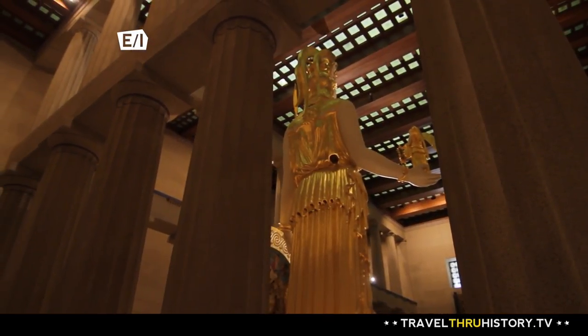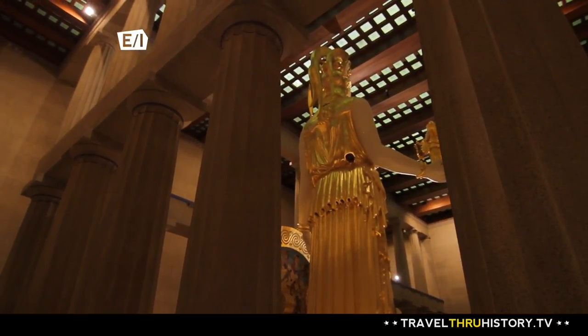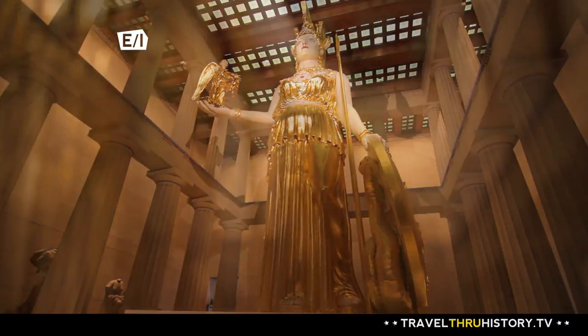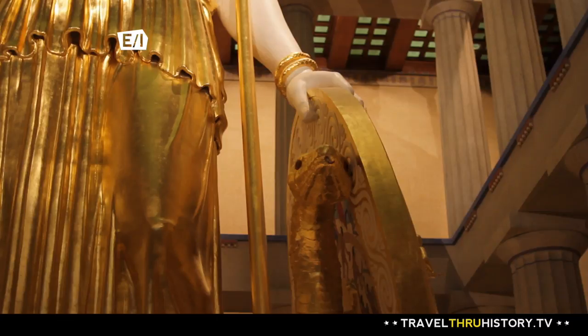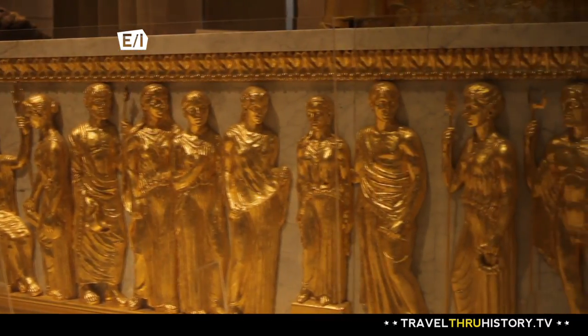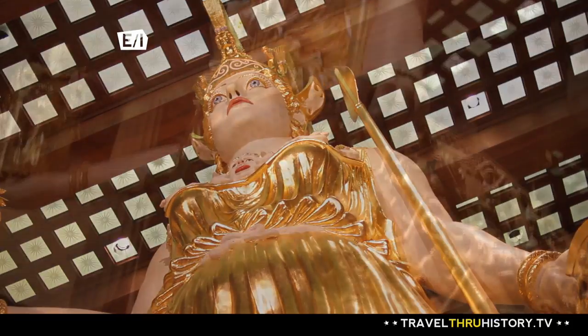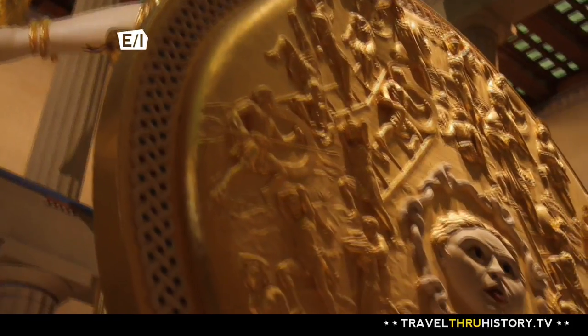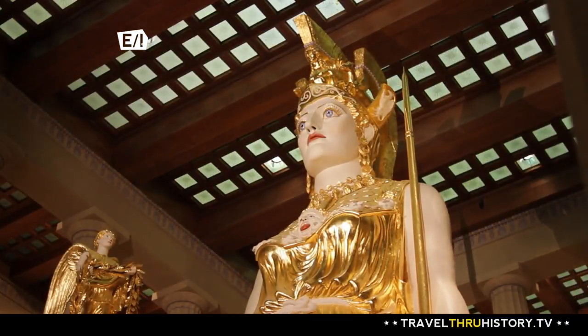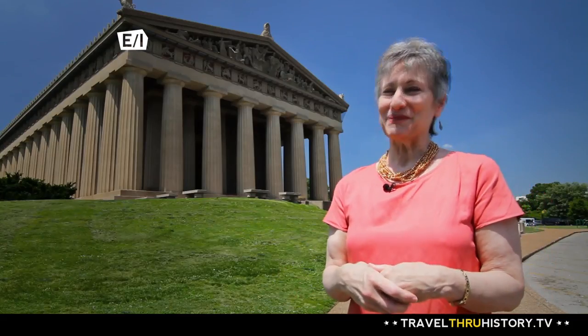There are a few slight differences between the ancient Athena and this one. The ancient statue was plated in gold, and on something this big, it would probably have been something in the neighborhood of 2,000 pounds of gold. Our statue is covered in gold leaf — about eight, eight and a half pounds of gold — and that gives the look exactly that we need. We couldn't have afforded to do 2,000 pounds of gold.